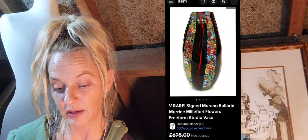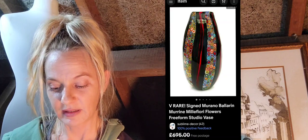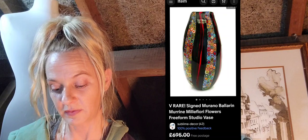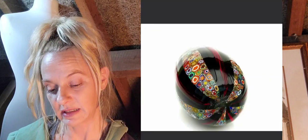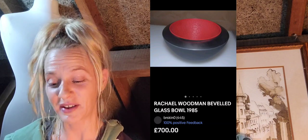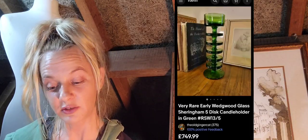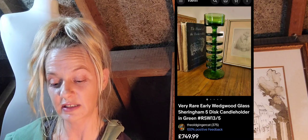Number twenty-four is this very rare signed Murano ballerina millefiore vase — absolutely stunning — 695 pounds as a best offer with free postage. It is signed at the base. Number twenty-five is a Rachel Woodman beveled glass bowl, 1985 — this is the 80s one — 700 pounds. Absolutely stunning, and it is signed at the base as well.